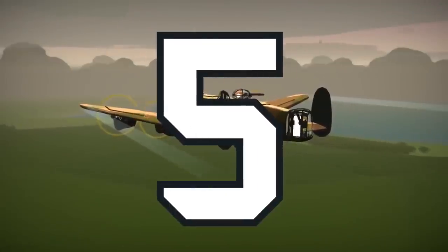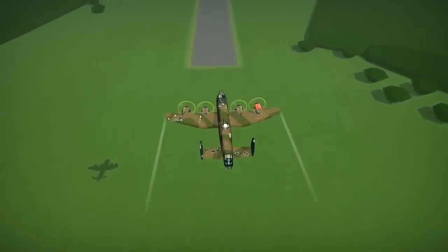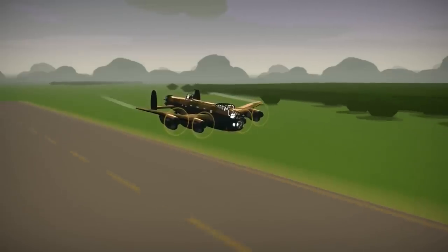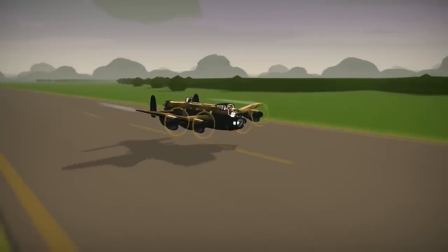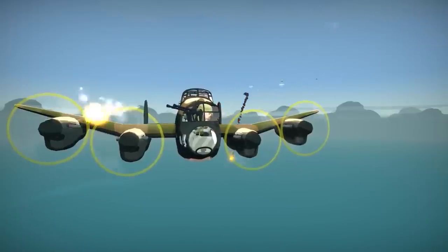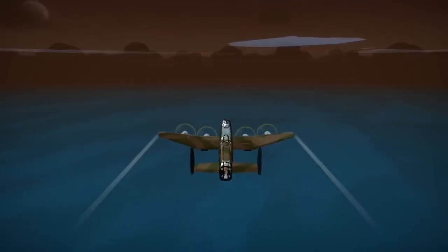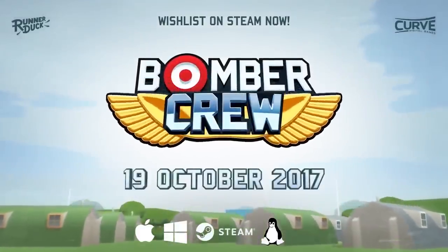And finally, number five. After the successful completion of a mission, you must remain sharp and alert. Think you can relax because you've gunned down an entire enemy squadron? Think again. And do not forget to deploy your landing gear before touching down. Otherwise your hand luggage will be all over the place. So there you are, Commander — five handy pointers to ensure the safe and responsible handling of both your aircraft and your very own bomber crew. Good luck out there.